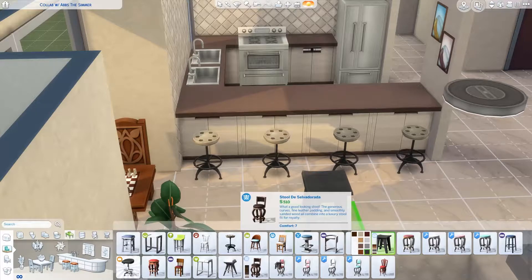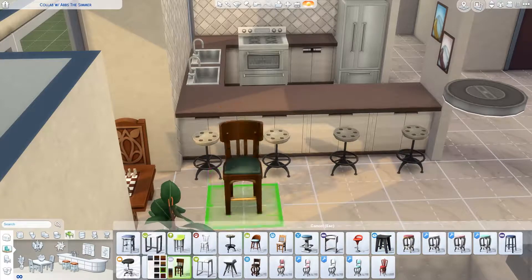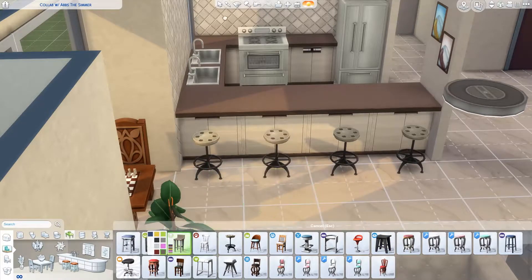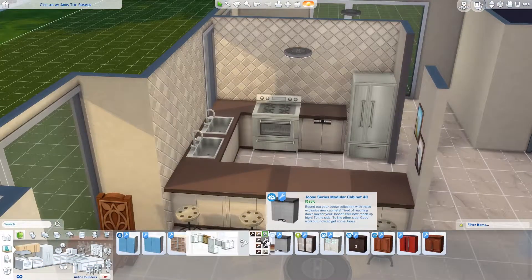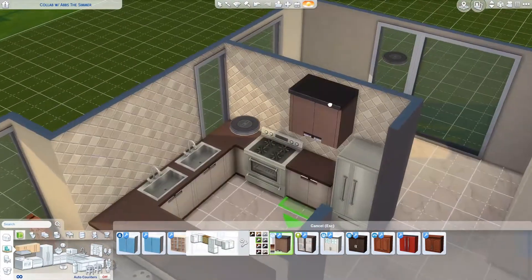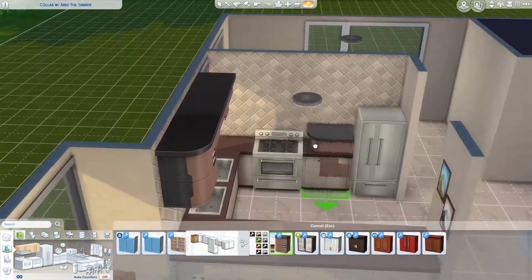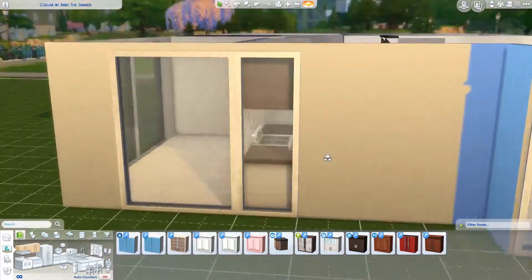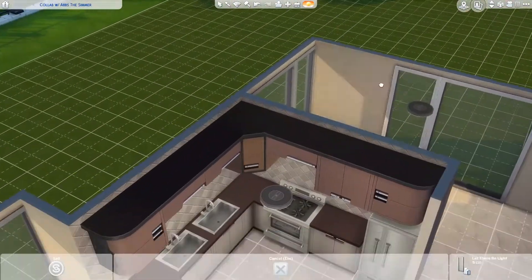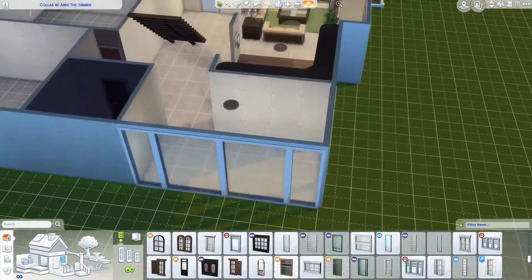I spent a lot of time trying to find chairs and stools that went with the counter. I just want to say the cabinets here say that they are CC, but when I went to share this house on the gallery I did turn my mods off and uploaded the home, so everything in this house is non-CC — it's all Maxis content. You should have no problems downloading it as long as you have the packs.